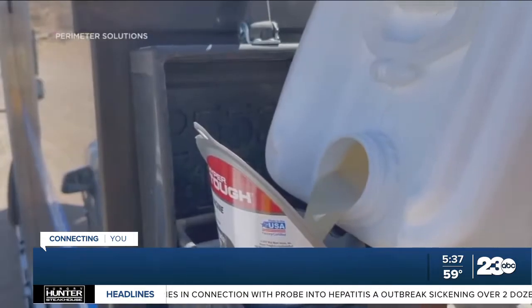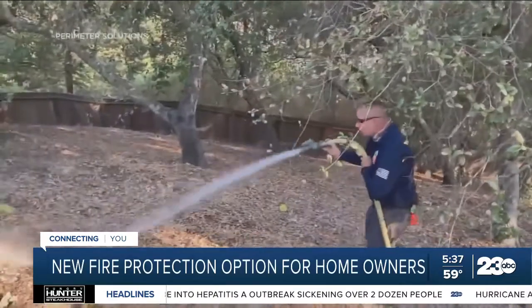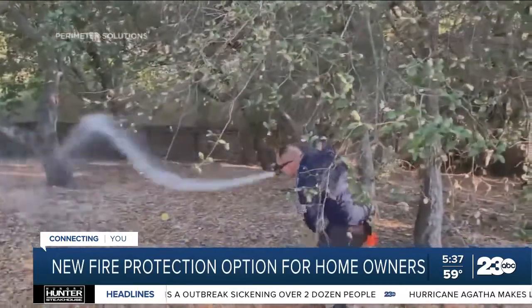What's made it a change from the red Phos-Chek product that everyone sees coming out of air tankers is a polymer — a food-grade polymer — that helps the fire retardant hold on to vegetation. This technology out of Stanford and MIT is a real breakthrough.